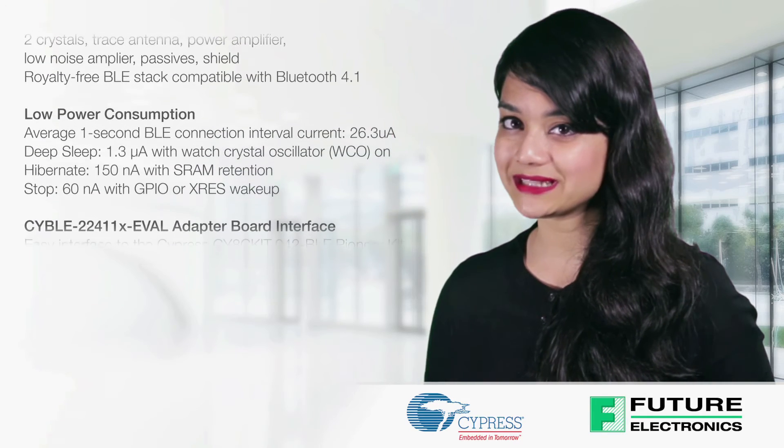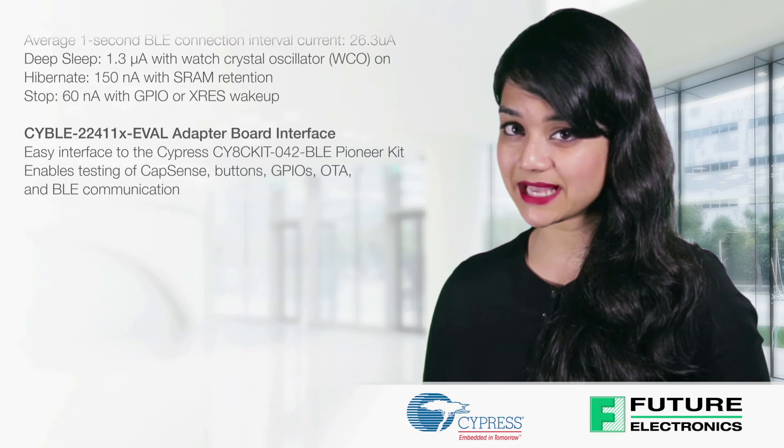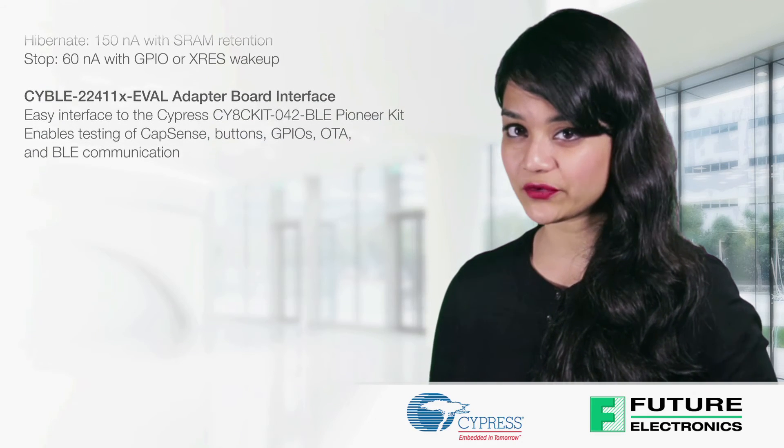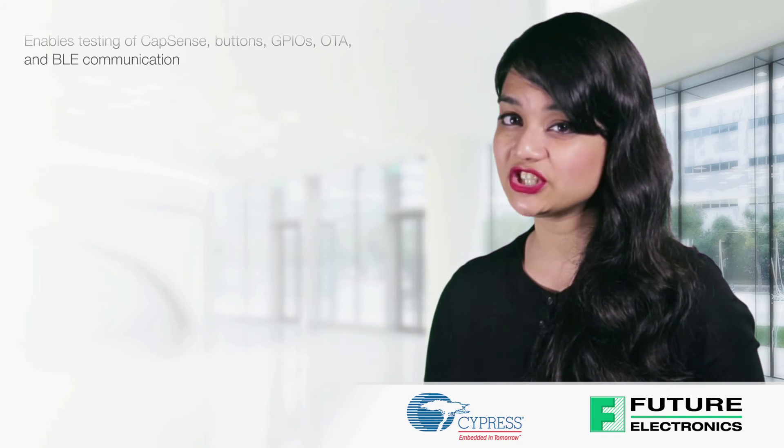The CYBLE 224-11-X-EVAL adapter board provides an easy interface to the Cypress CY8CKIT-042-BLE Pioneer Kit and enables testing of CapSense, buttons, GPIOs, OTA, and BLE communication.